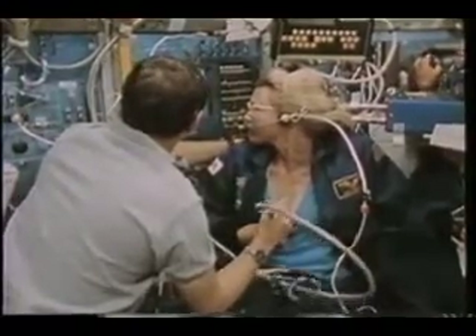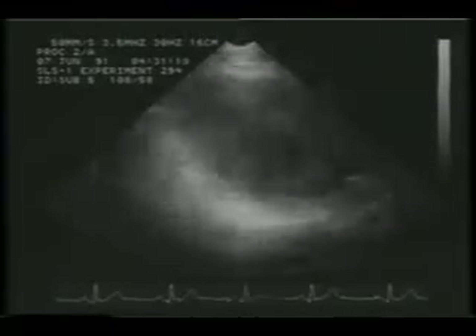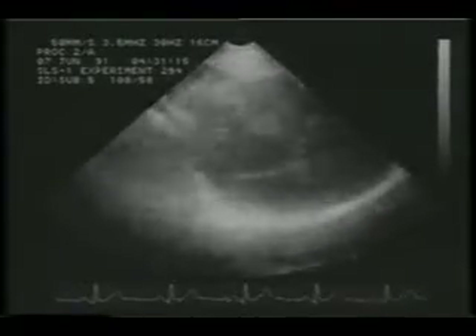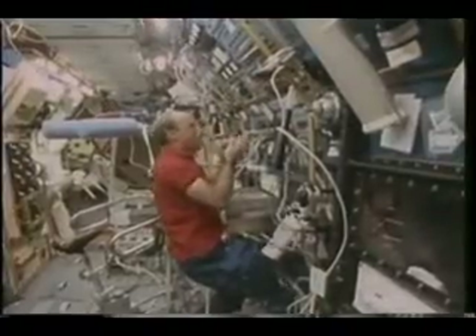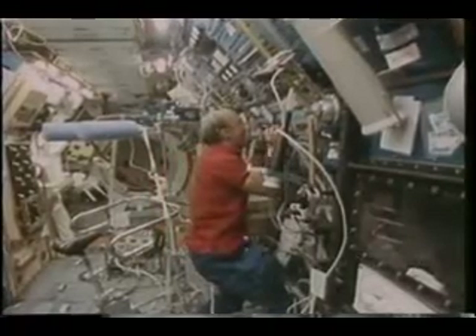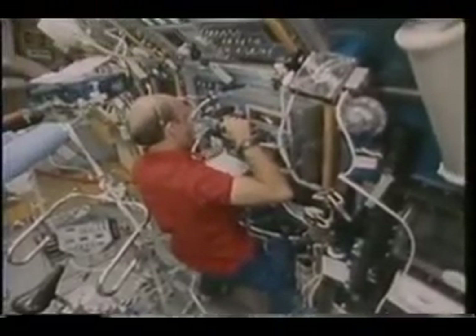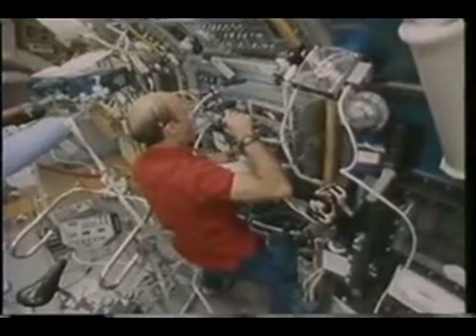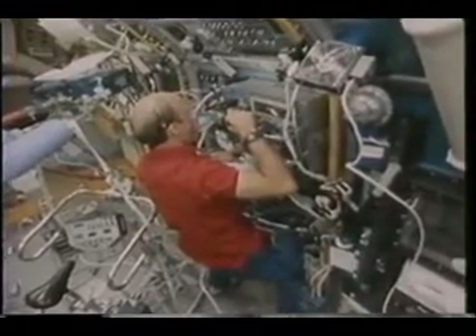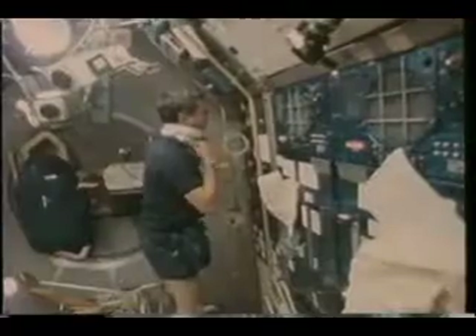The echocardiogram is an ultrasound test that allows us to image the heart. With it, we can see how much fluid shift has occurred, how the heart has expanded, and how well it's functioning in zero-G. One of the other core experiments was the pulmonary function test, sponsored by the University of California at San Diego. We're measuring differences in the way the lungs function in weightlessness and how gas is exchanged in weightlessness versus in 1G here on Earth. All the crew participated in that experiment.